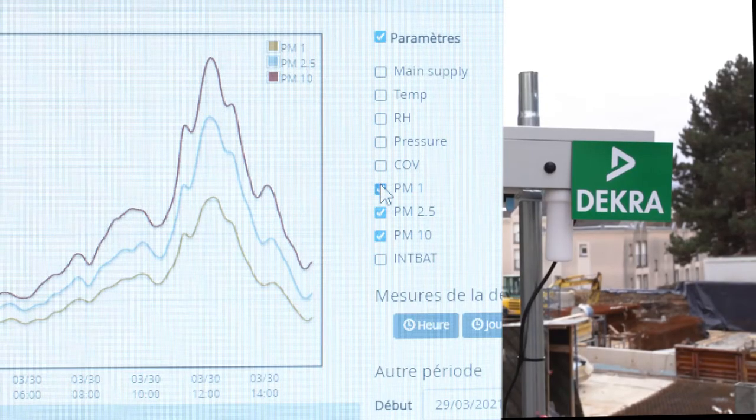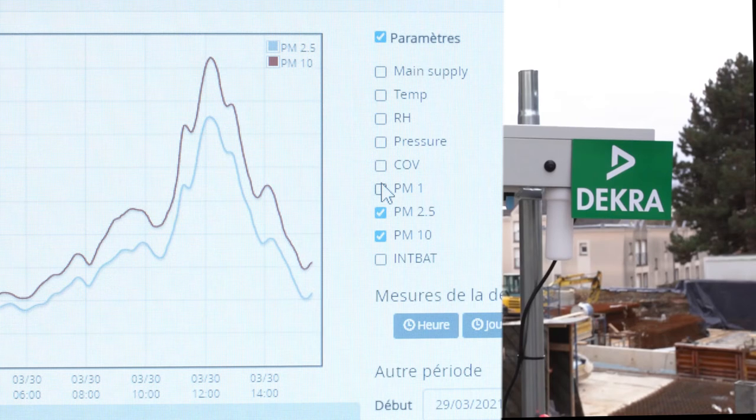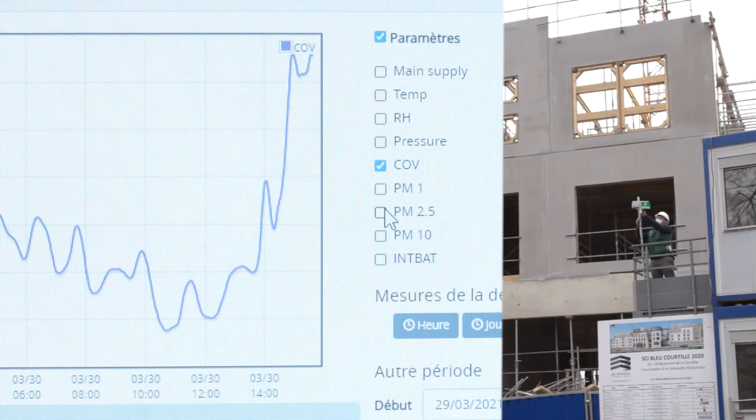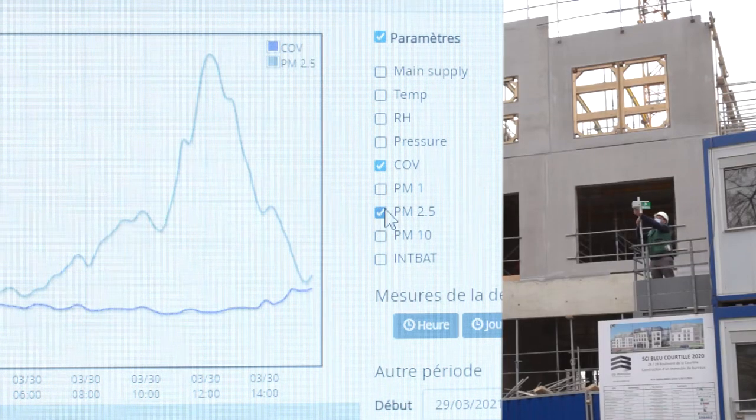Today, the implementation of real-time monitoring sensor networks makes it possible to meet these challenges and ensures your data's traceability. It also provides a contextual analysis of your site's current activities.